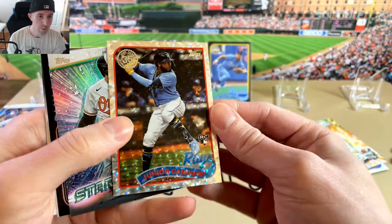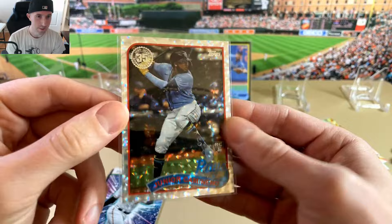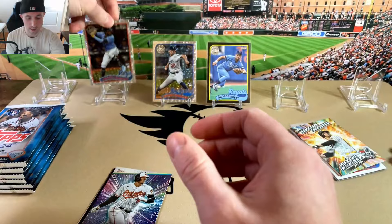89 foil board — Cam and Arrow. So we got the base of this insert, rookie, and then we got the foil board. That's pretty awesome. Actually, it looks pretty good on the black in the back, so that might be a candidate for the PSA order.